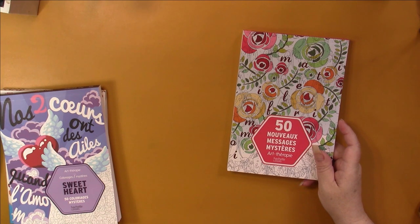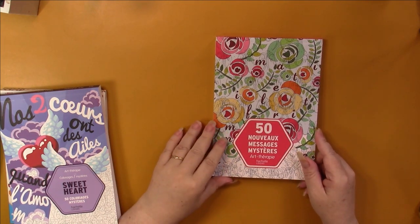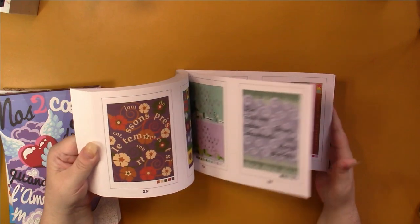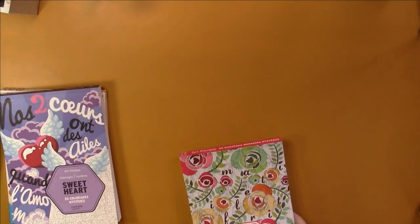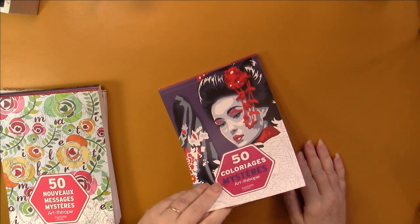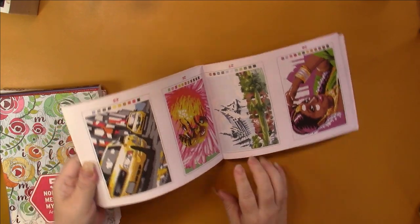Then I have another one like that — this one is called 50 Nouveau Messages Mystère, and these have really nice fancy patterns on the backgrounds with some quotes on them. I thought I did one in here but I didn't — that's surprising. Then this is just called 50 Coloriage Mystère, and I'm sure I did one in here — but I didn't. These are the types of pictures you're going to get anyway.